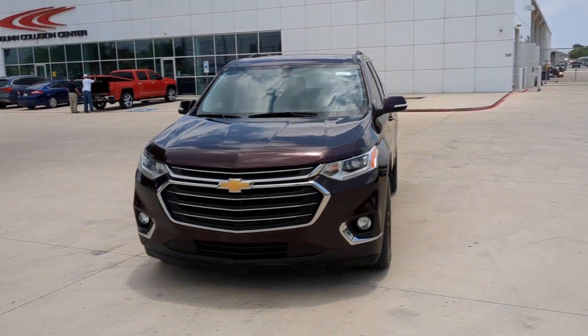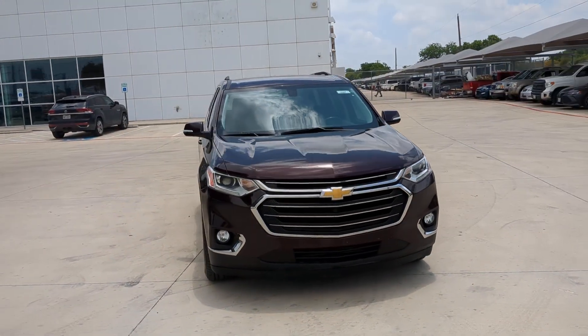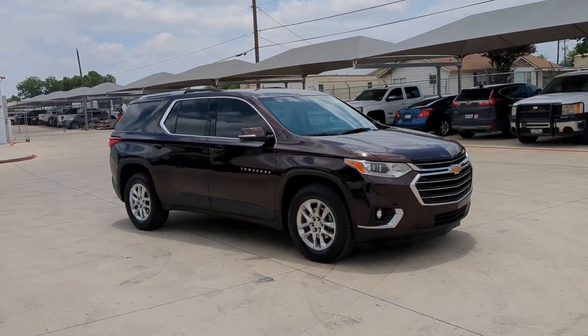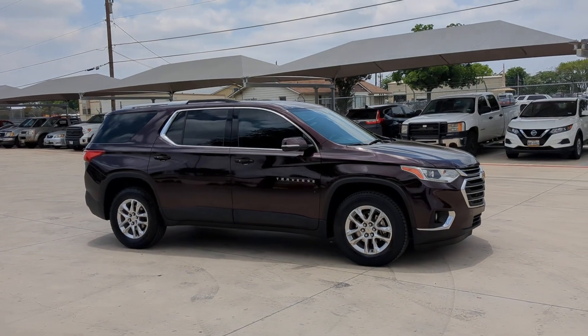Look no further than the 2018 Chevrolet Traverse. With less than 110,000 miles on the odometer, this vehicle stands out from the rest.